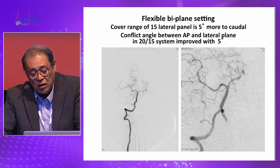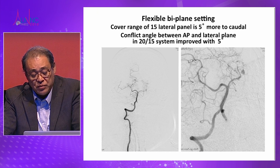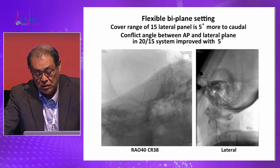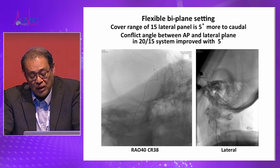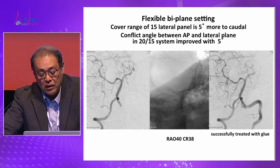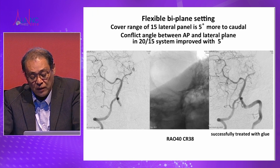This is very helpful for some patients. This is a ruptured distal PCA aneurysm — a very difficult angle to set: 40 degrees right oblique and cranial 38 degrees. These angles would conflict in standard biplane systems, but this new system can accommodate them. We successfully treated this ruptured aneurysm with gluing.